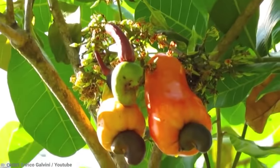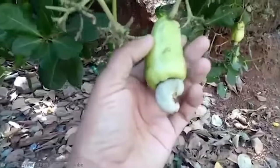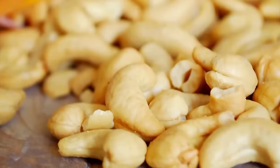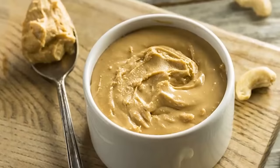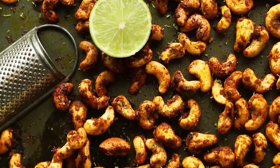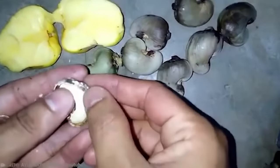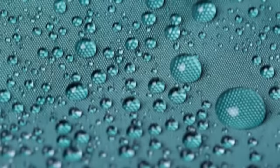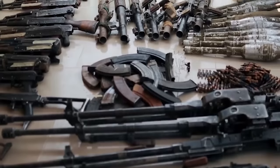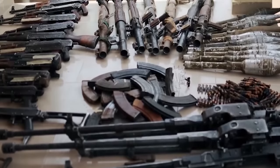The cashew seed and cashew apple are both grown on the tree. The cashew seed is, in fact, the cashew nut we all know and love. It's proven popular in cashew butter, cashew cheese, and all manner of other delicious snacks and treats. Believe it or not, even the shell of the seed is useful. It has unique derivatives that can be made into waterproofing products, paints, lubricants, and even arms production dating back to World War II.